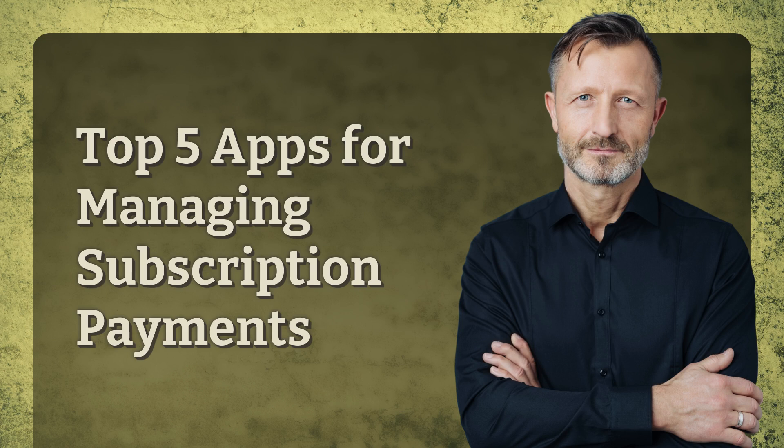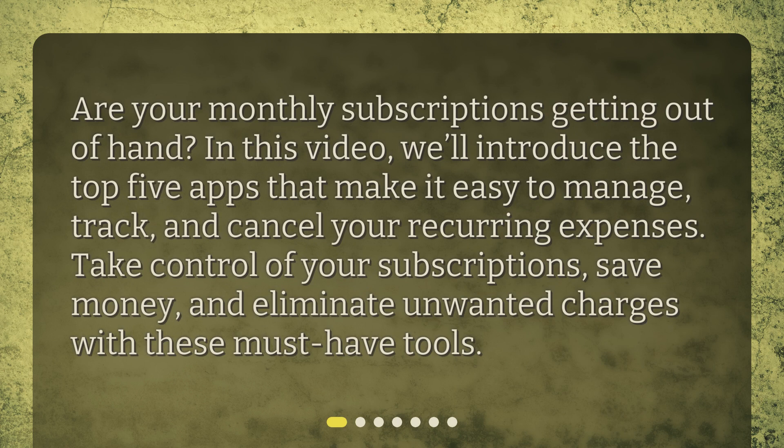Top 5 Apps for Managing Subscription Payments. Are your monthly subscriptions getting out of hand? In this video, we'll introduce the top 5 apps that make it easy to manage, track, and cancel your recurring expenses. Take control of your subscriptions, save money, and eliminate unwanted charges with these must-have tools.